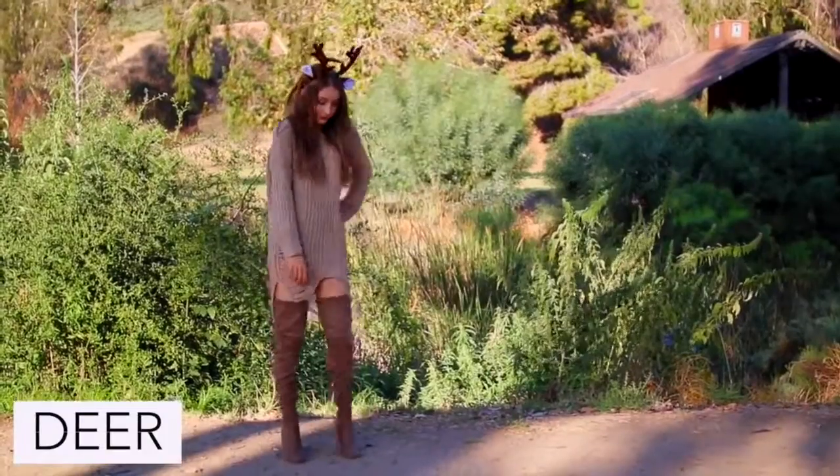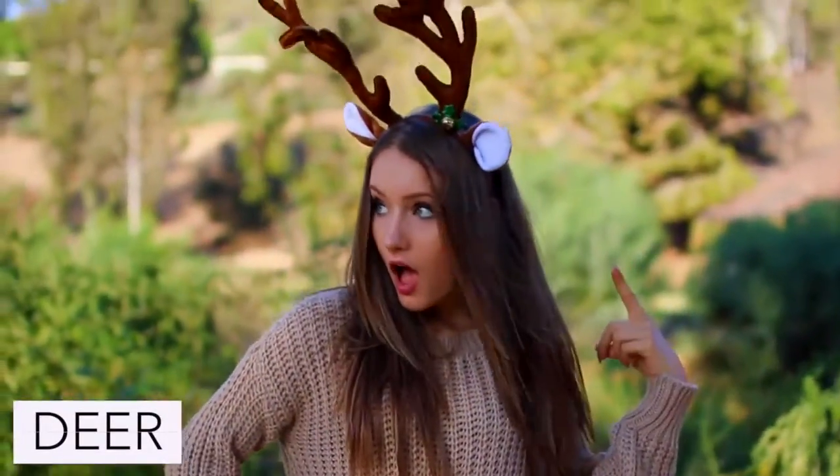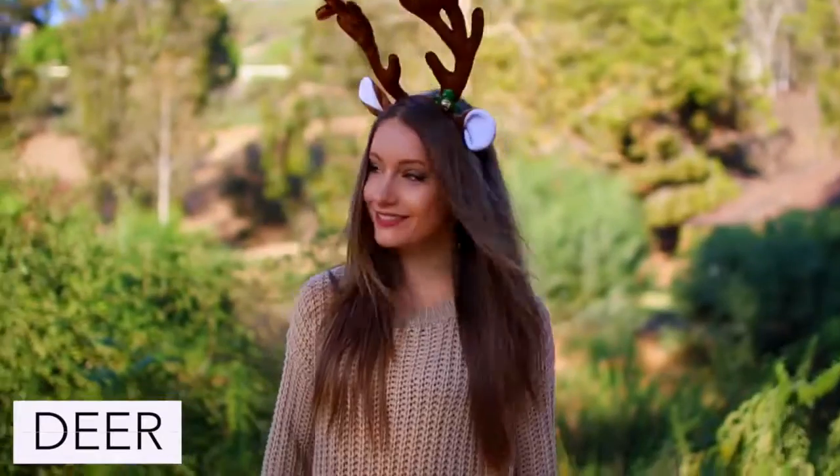To be a deer just wear any brown cozy outfit that you have in your closet along with a pair of deer ears.